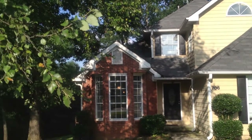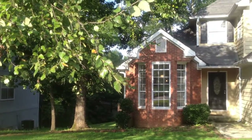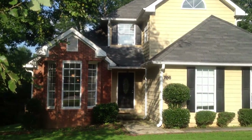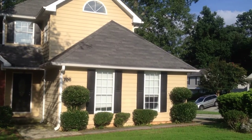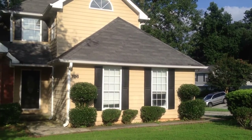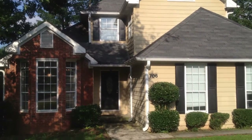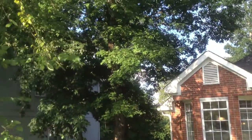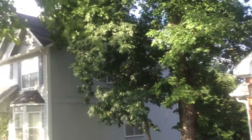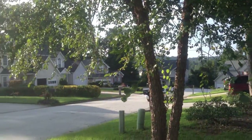Welcome to another beautiful property brought to you by Bravo Properties. This is 706 Shore View. As you can tell, we've got beautiful trees out in the front yard. This does let out into a cul-de-sac. Let's take a walk inside.